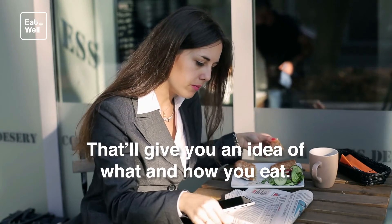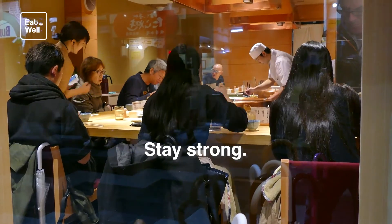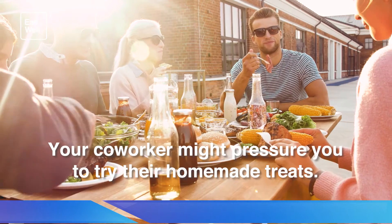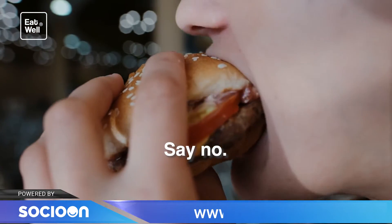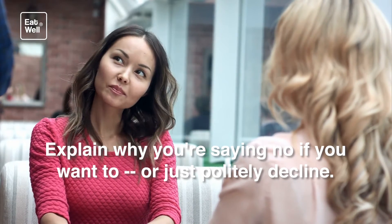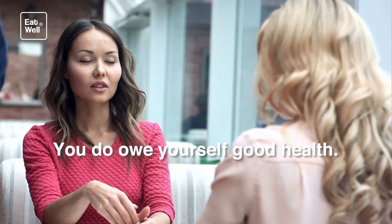Learn to say no. Stay strong — the waiter might say you can't have sauce on the side, but you can. Your co-worker might pressure you to try their homemade treats — say no. Every bite adds up, so don't give in. Explain why you're saying no if you want to, or just politely decline. You don't owe people an explanation — you do owe yourself good health.